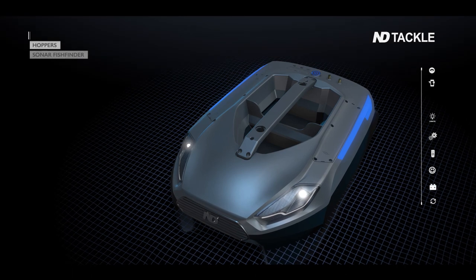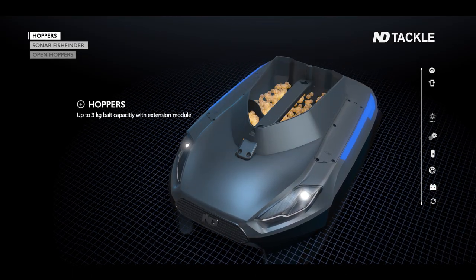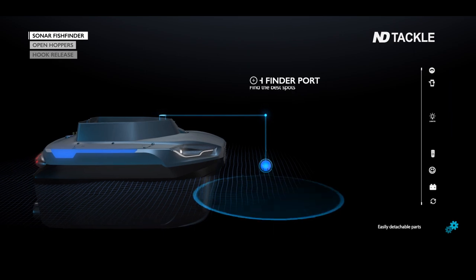Load up to 1.5 kilos of bait in the two hoppers, or add the included extension to increase the load to three kilos of bait, with the option to add the power of an additional fish finder to your setup.